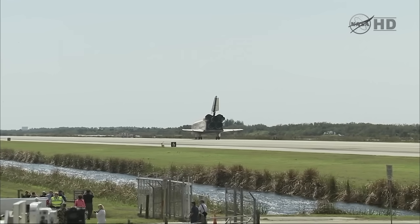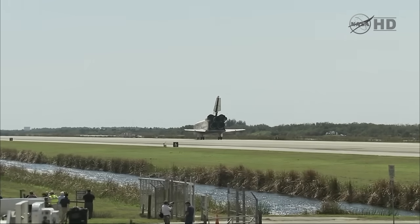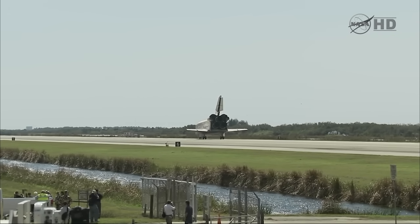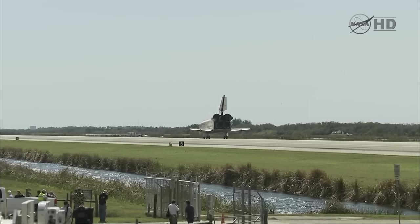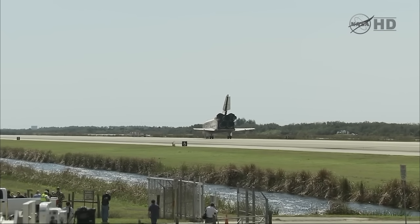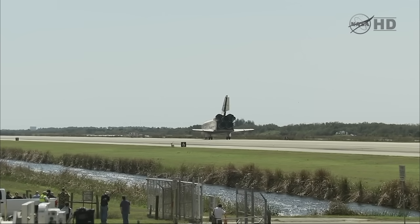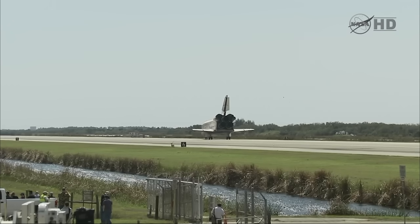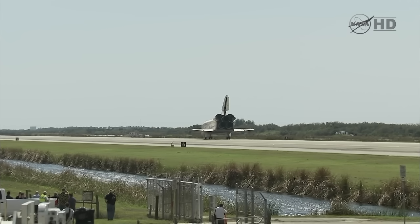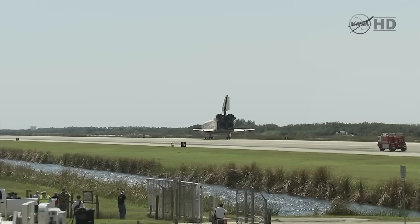Houston, Discovery for the final time. Discovery, Houston — Pinto — great job by you and your crew. That was a great landing in tough conditions, and it was an awesome docked mission that you all had. You were able to take Discovery up to a full 365 days of actual time on orbit. I think you'd call that a fleet leader and a leader of any manned vehicle for time in orbit. Job well done. We'll meet you in the post-landing facility; currently no deltas.